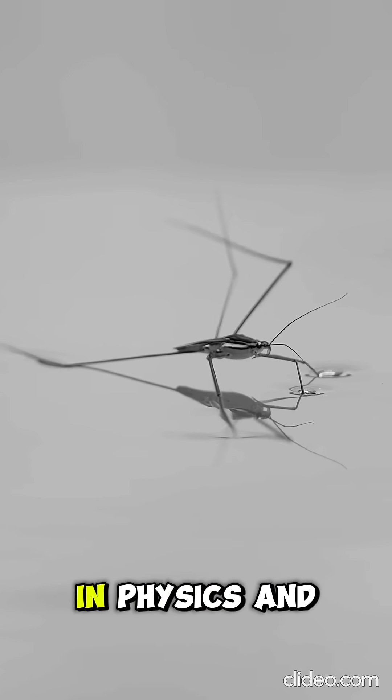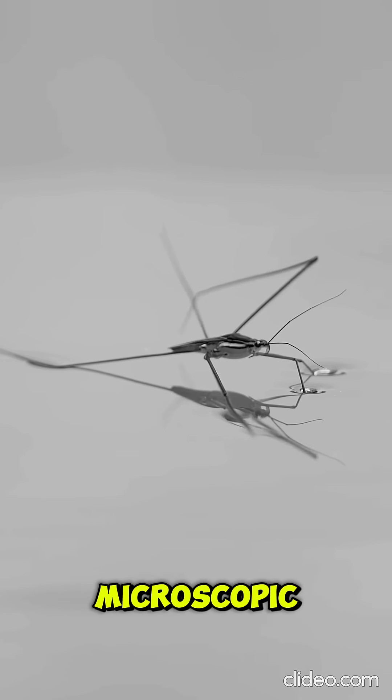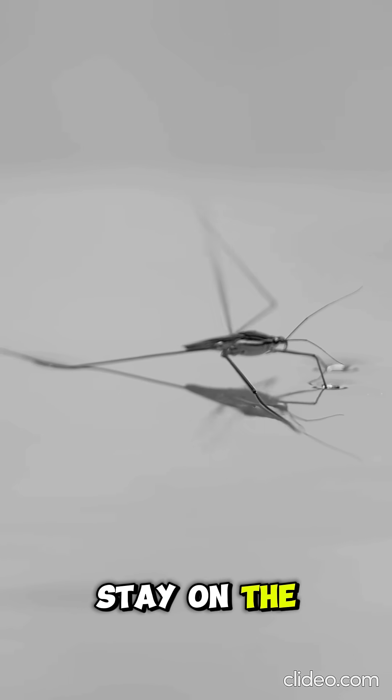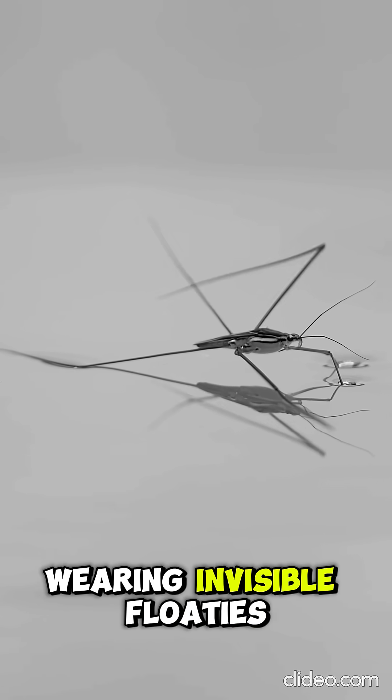The secret lies in physics and tiny hairs. A spider's legs are covered in microscopic, water-repelling hairs that trap air and create natural buoyancy. This helps them stay on the surface without breaking the water tension. Think of it like the spider wearing invisible floaties.